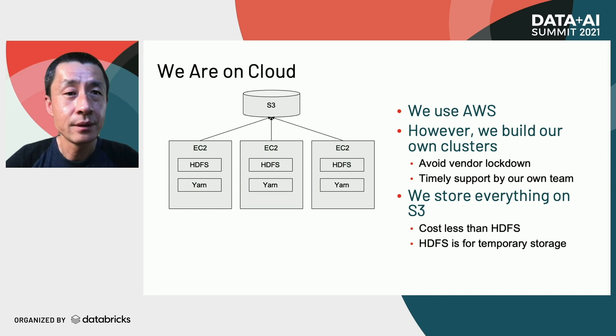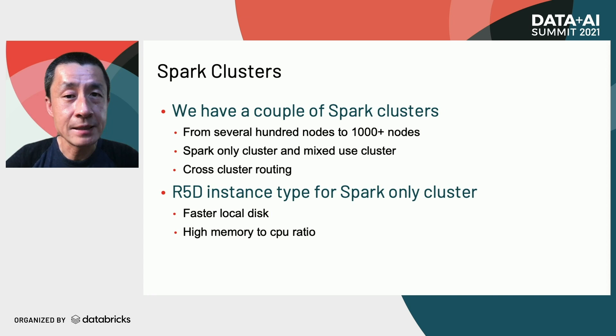We have built a couple of clusters ranging from dozens of nodes to 1,000-plus nodes. All clusters can theoretically run all YARN workloads including Spark, Hive, Cascading, Scalding, and Hadoop Streaming. Some clusters are optimized for Spark-only workloads. For those, we use R5D EC2 instances because they have faster local disk for better shuffle performance and a higher memory-to-CPU ratio, which suits Spark's memory-intensive nature. We are also building a cross-cluster routing layer to automatically route Spark applications to the best cluster based on application type, tier, SLA, and cluster availability.